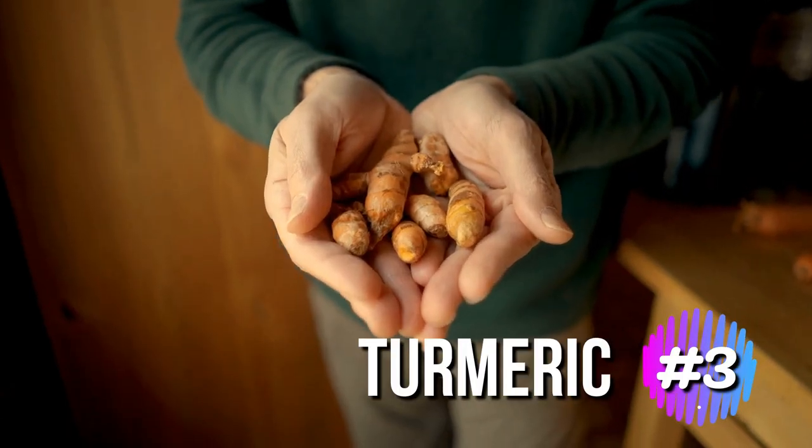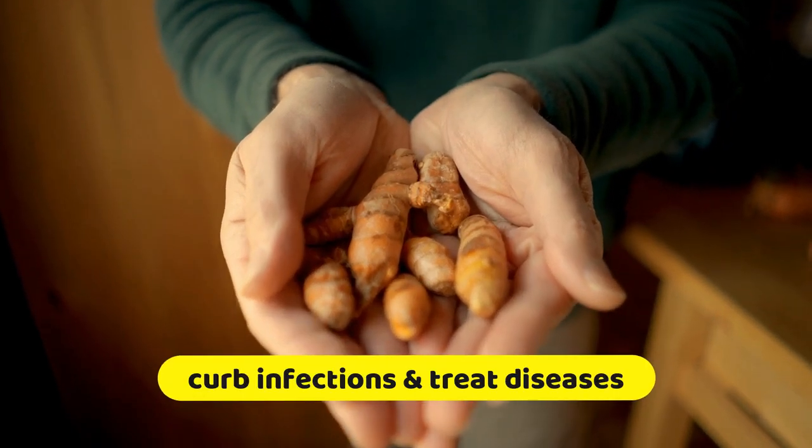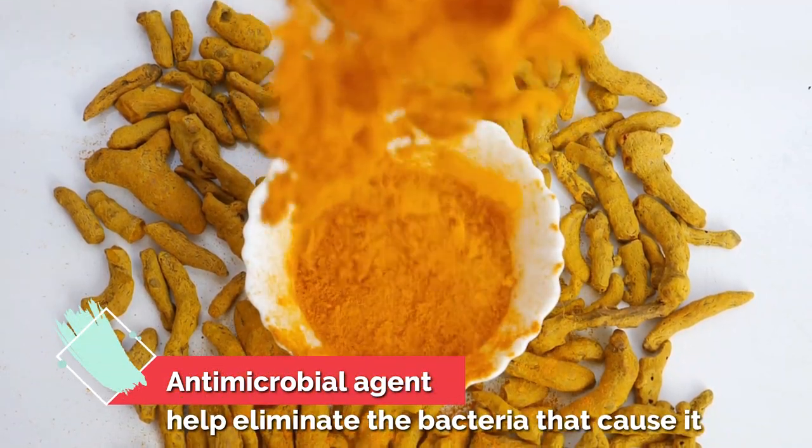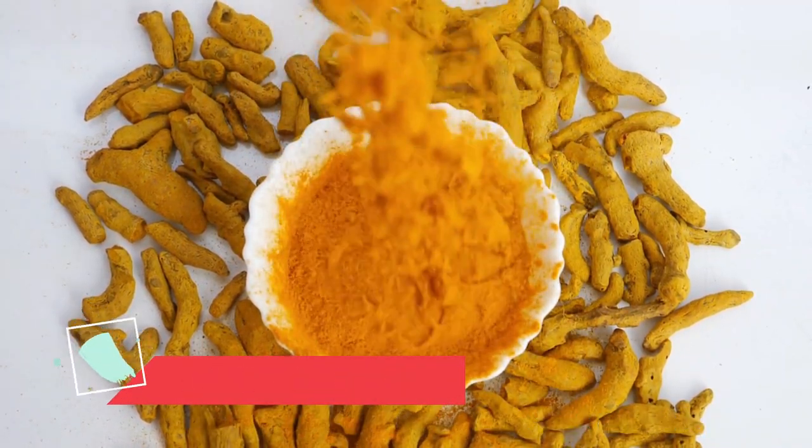For centuries, turmeric has been used to curb infections and treat diseases. It is a powerful antimicrobial agent that can help eliminate the bacteria that cause them.